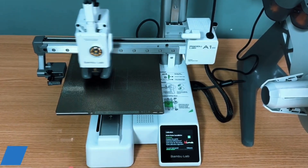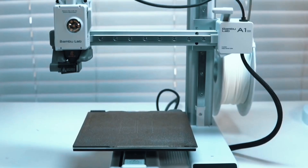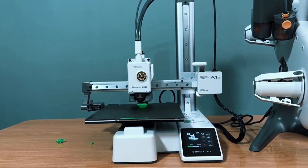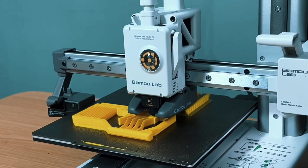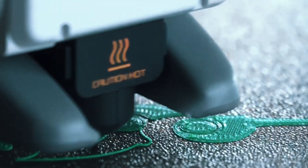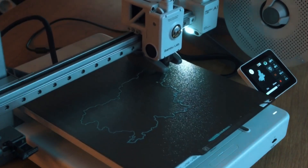Forget the manual setup. The A1 Mini handles all calibration processes on its own. From Z-offset to bed leveling, every step is automated, giving you more time to print and less time troubleshooting. Active flow rate compensation means smoother, more consistent prints — the A1 Mini adjusts in real-time to ensure flawless extrusion, reducing blobs or gaps and resulting in perfect layers, even on detailed or complex parts.